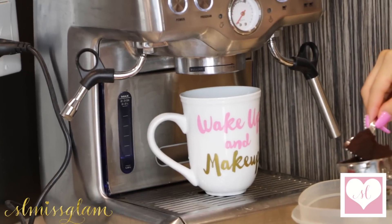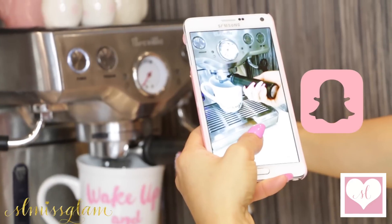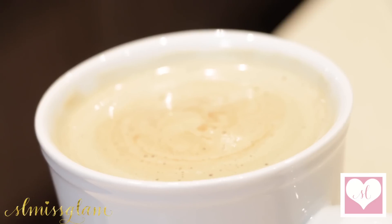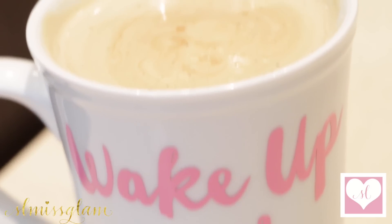As most of you may know, I love to start off my day with my yummy coffee latte. Of course, I have to Snapchat it. I'm also super excited because I get to use my new wake up and makeup mug for the very first time. It's just adorable and it goes with the theme of this video. I also love when you guys snap me in the mornings enjoying your coffee lattes as well.